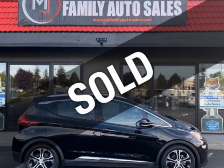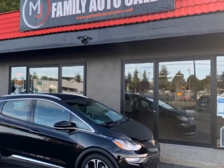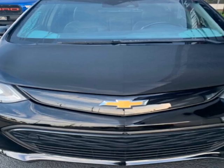Check out this 2019 Chevrolet Bolt EV 5-door wagon Premier. Carfax has certified this vehicle as having one owner. This vehicle has just under 45,000 miles.